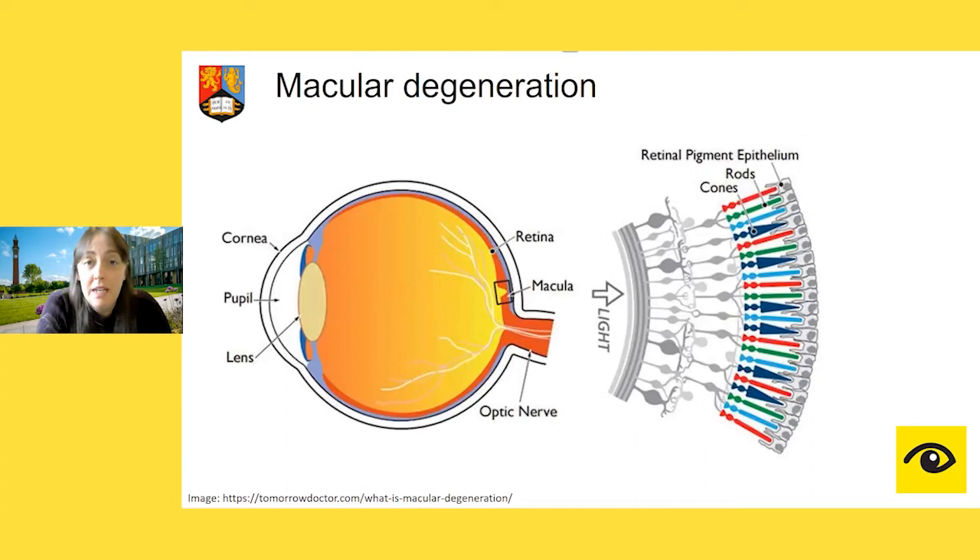This will be familiar to a lot of you. AMD affects the light-sensitive tissue at the back of the eye — the retina — specifically in the area of the macula, and it's degeneration in this area which causes the disease. In particular, it's the retinal pigment epithelial cells which cause a lot of the problems associated with age-related macular degeneration. What we're interested in is how we can protect these cells from degenerating, and whether we can develop these treatments as an eye drop so patients won't need intravitreal injections.